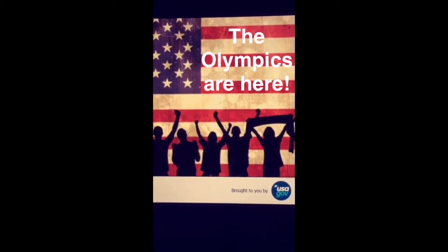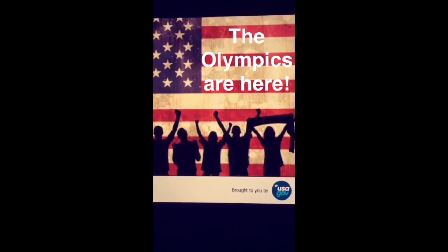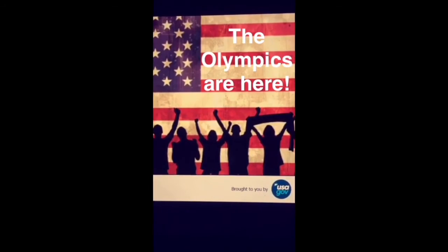Hi, thanks for watching this video. It's from our Snapchat account, so it doesn't sound like a traditional video. This particular clip talks about National Anthem etiquette.